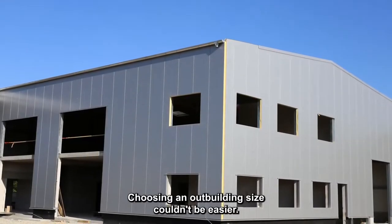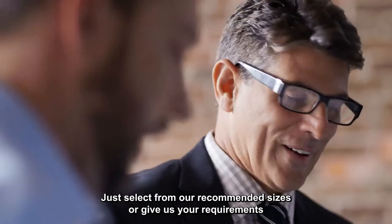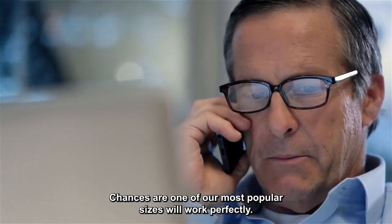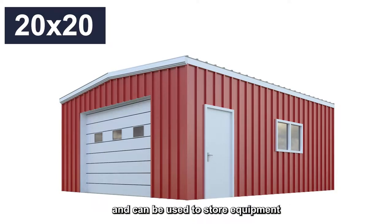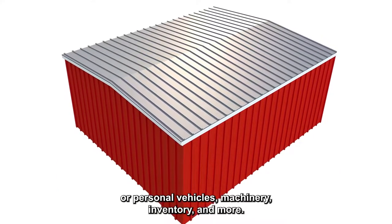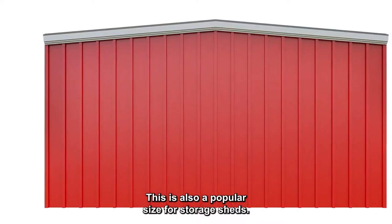Choosing an outbuilding size couldn't be easier. Just select from our recommended sizes, or give us your requirements for custom dimensions. Chances are, one of our most popular sizes will work perfectly. Our smallest outbuilding measures 20 feet by 20 feet, and can be used to store equipment or personal vehicles, machinery, inventory, and more. This is also a popular size for storage sheds.